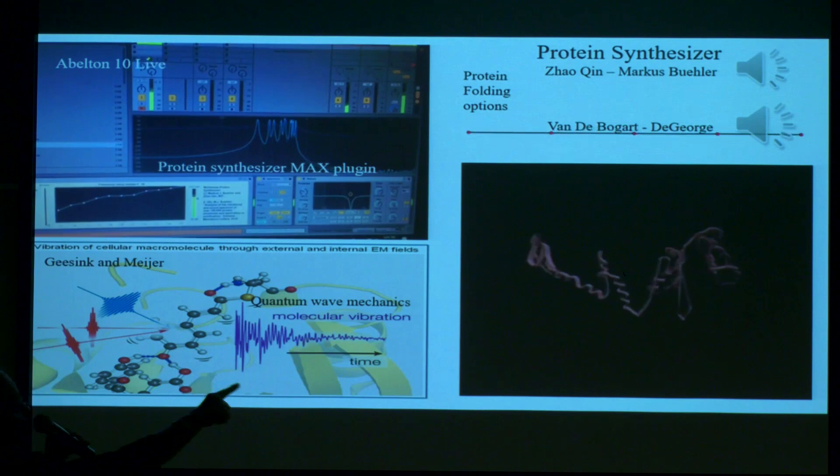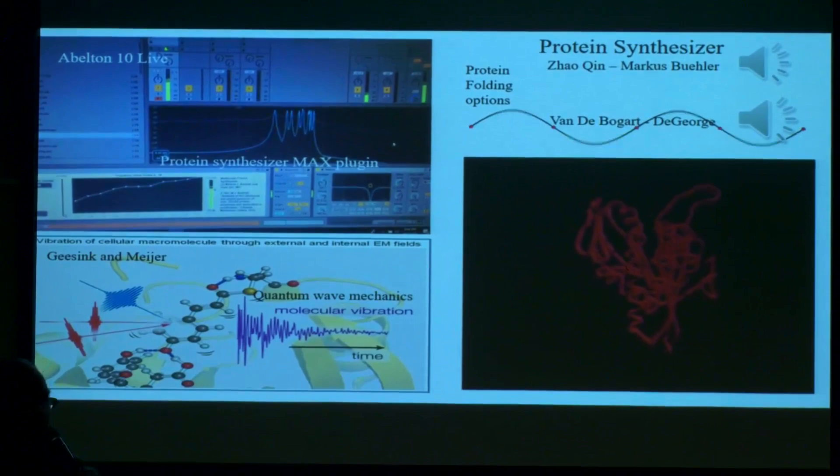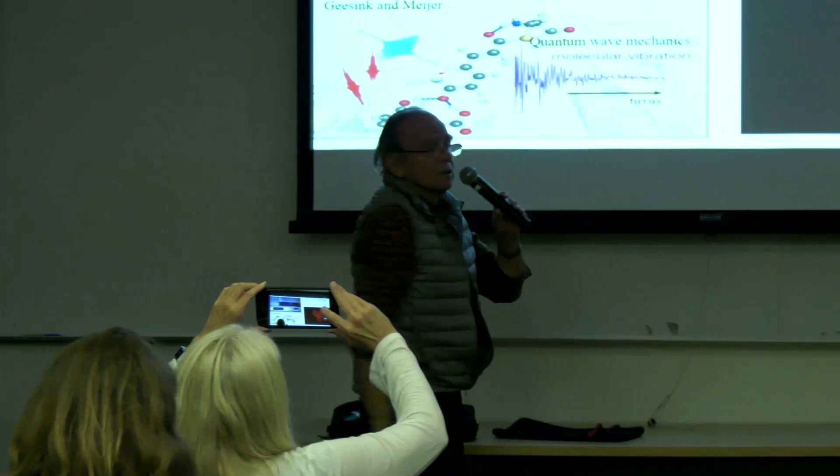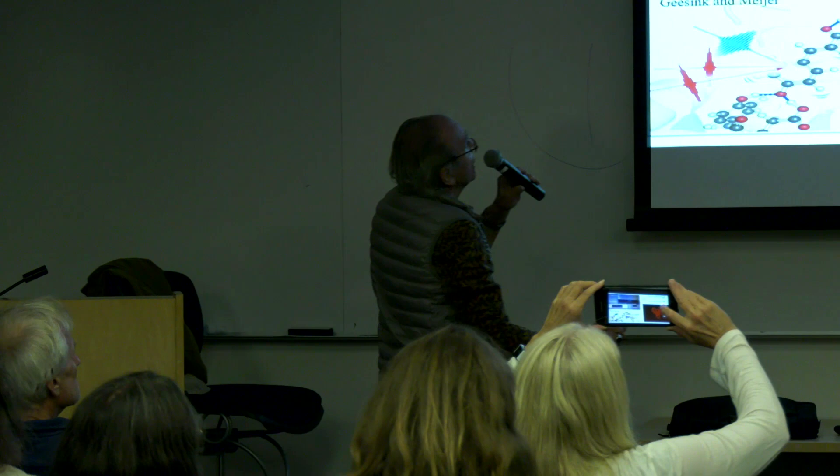There's the string of the amino acids. When they're affected by a sound, they turn — they fold, they call it folding. You can use this protein synthesizer and create any protein that you want.